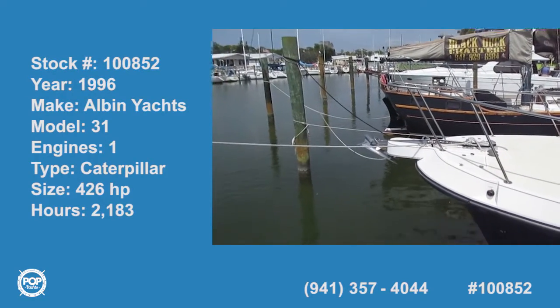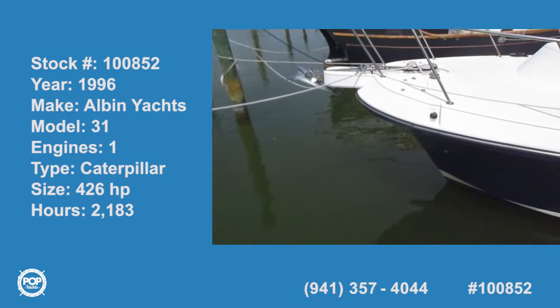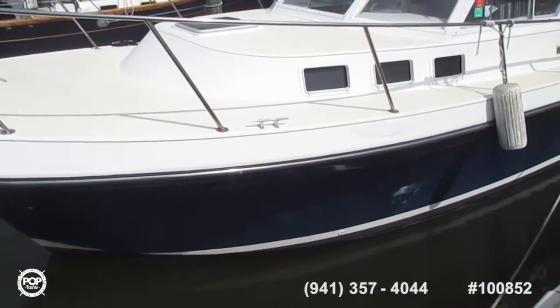Starting our video tour of this Alvin 31 express cruiser, pilot house fishing boat. Beautiful blue hull, white topsides.